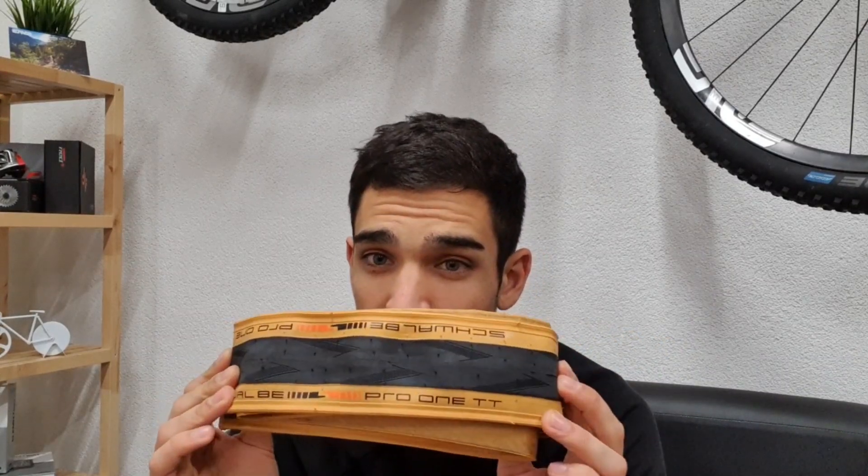Hi guys, René here and welcome to the workshop. Today I'm going to talk about this tire, which is the Schwalbe Pro One TT. It's a brand new tire from Schwalbe, time trial specific, which means it's a super fast tire — not just on paper, but also in real world tests and rolling resistance tests. So how does it perform and how does it stack up against the competition?